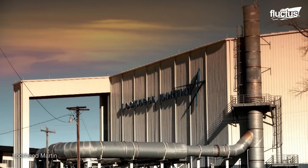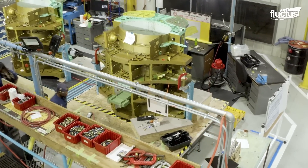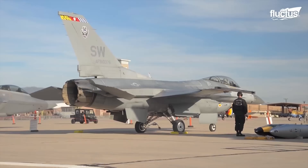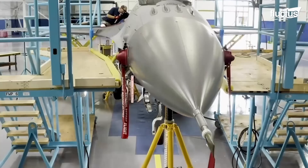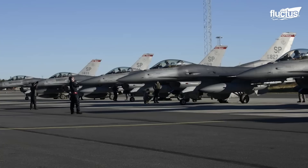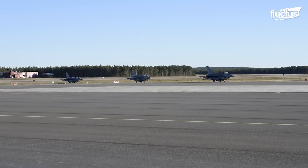The design process involves optimizing aerodynamics, structural integrity, and performance characteristics. Every detail, from the sleek fuselage to the advanced avionics systems, is carefully considered to ensure the F-16's superiority in the skies.